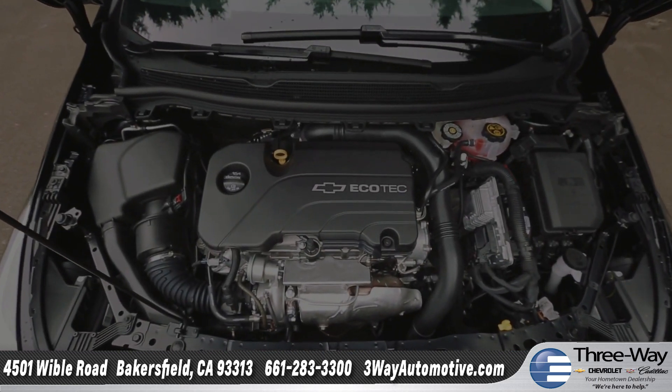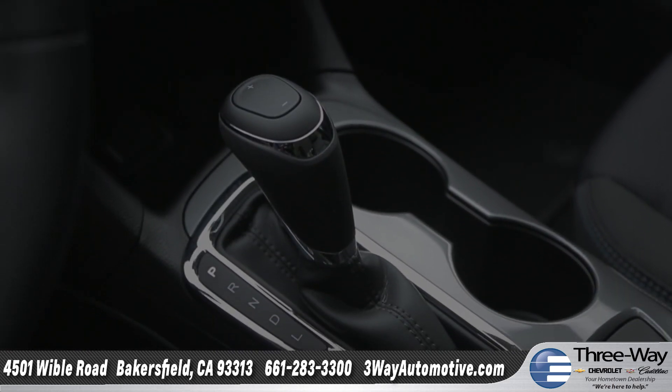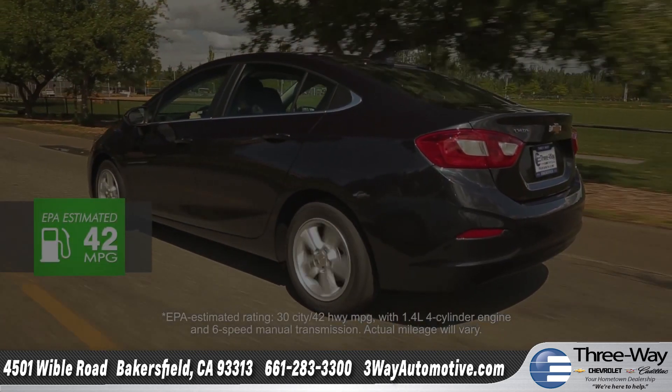The all-new Ecotec 1.4-liter turbocharged engine paired with the available six-speed automatic transmission delivers a premium driving experience and offers up to an estimated 42 miles per gallon highway.